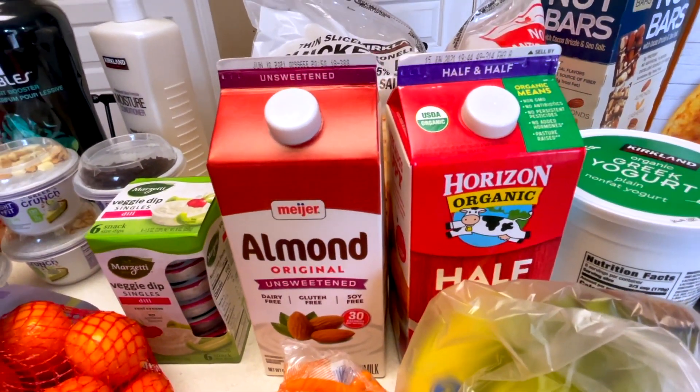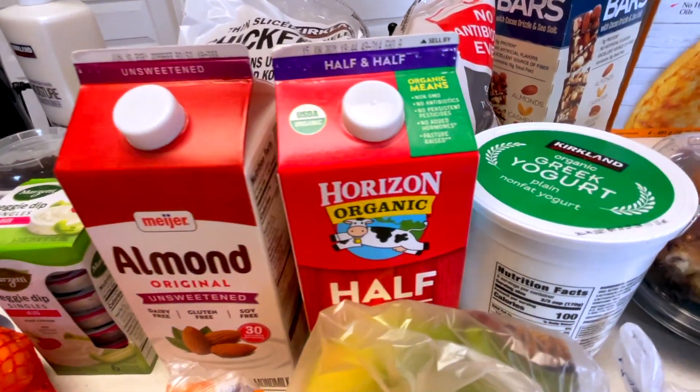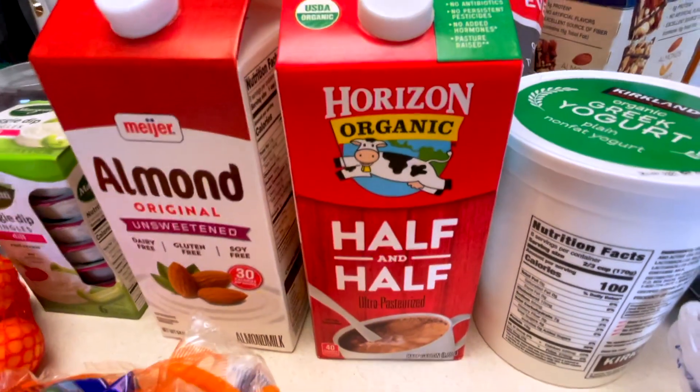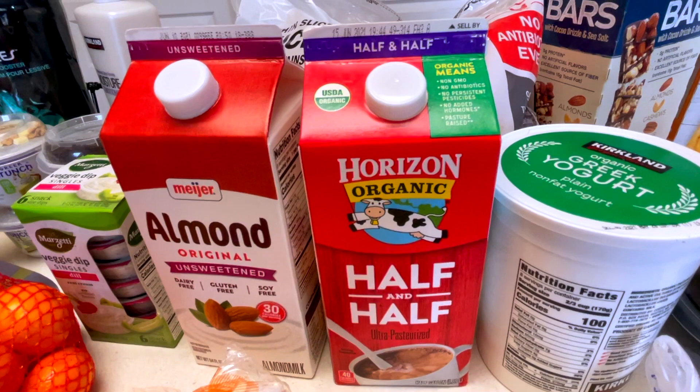I have some almond milk so we can make oatmeal or have it with cereal, and then this is half and half. I'm going to be making a Tuscan-style marry me chicken situation, using up some cheese I have in the fridge.